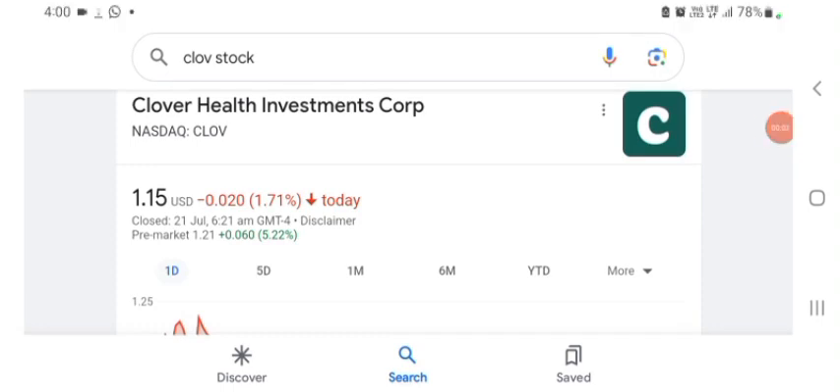Hello guys, welcome back to my YouTube channel. In this video we are going to talk about Clover Health Investment stock. I am going to take a look at the fundamentals of this company and also take a look at the chart of the company, just to see how this company is doing. Anyways guys, let's get to CLOV first.